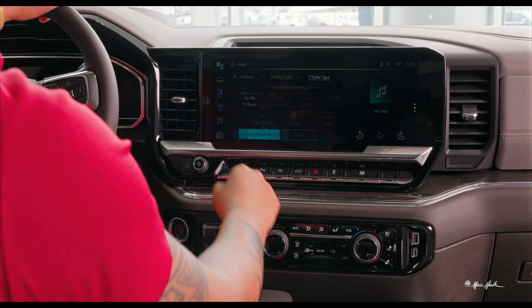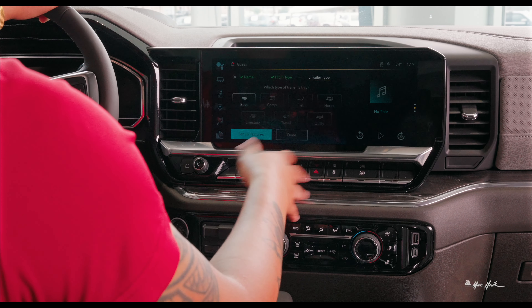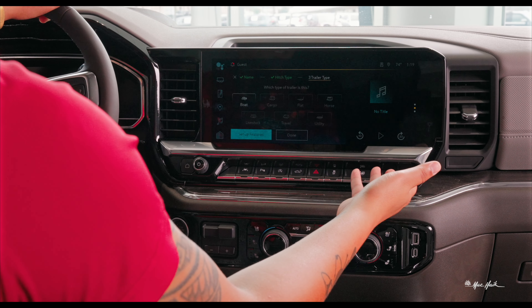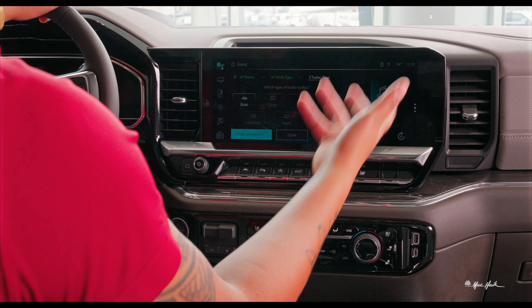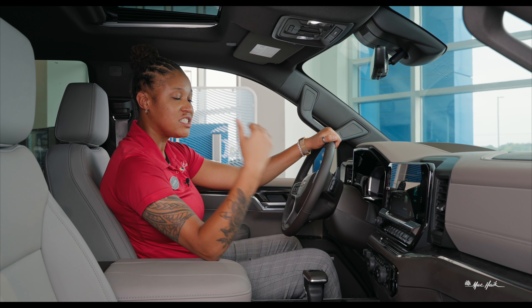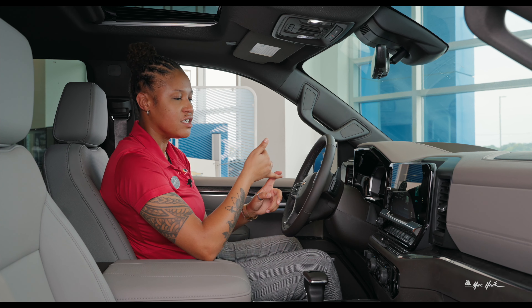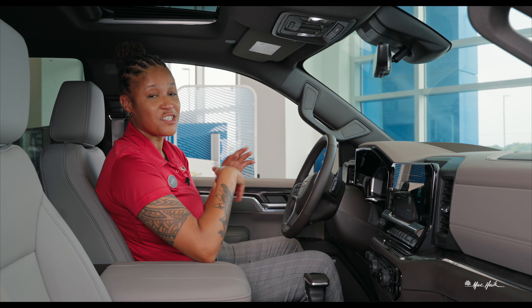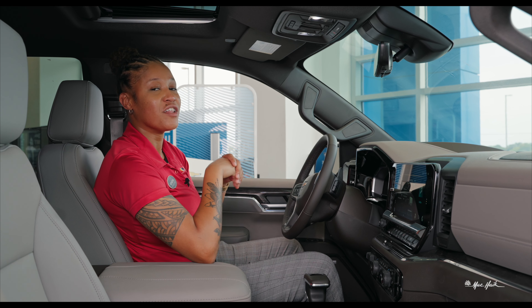Let's say we're conventional for now. Here you can specify what type of trailer it is — whether it be a boat, flat, or if you're towing horses. Hit done and that is set up. It then takes you through a checklist to make sure that your lights are good, the maintenance is good, tire pressure — all those different things. And all of those can also be managed through your MyChevrolet app as well.